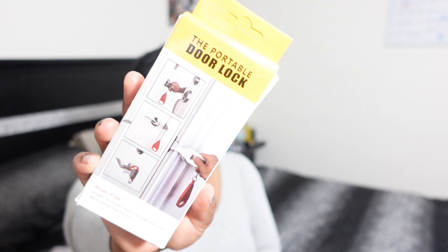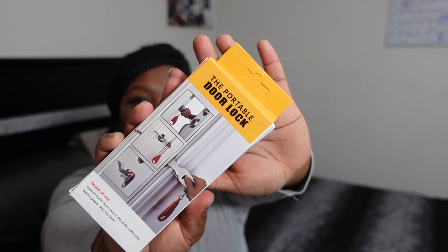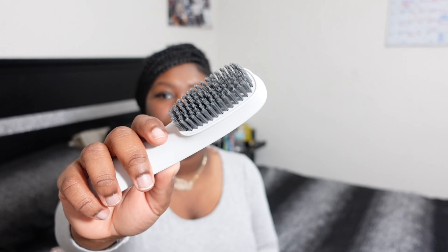On your windshield it keeps the rain off so you can see. I want to test these out because that happens a lot when we're driving in rain and you have no vision. I wanted to try this to see how it works. It's just a little circle, not the whole mirror, but I wanted to get it.